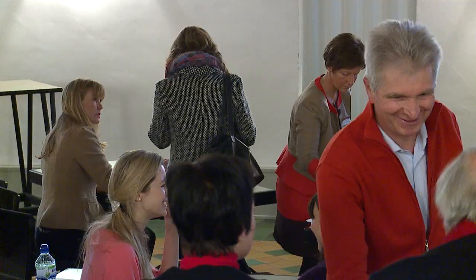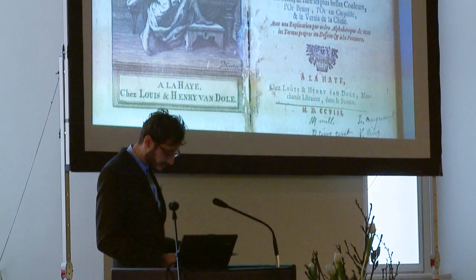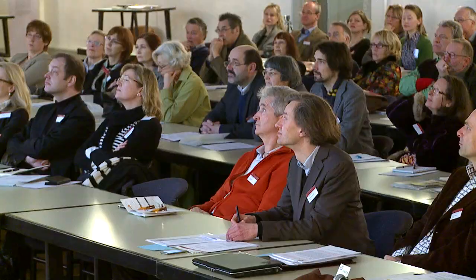To have a conference on portrait miniatures is extremely rare. I think the last one I went to was probably about 10 years ago in the UK. And to have such an international collection of important specialists talking about this subject is very rare and very important.